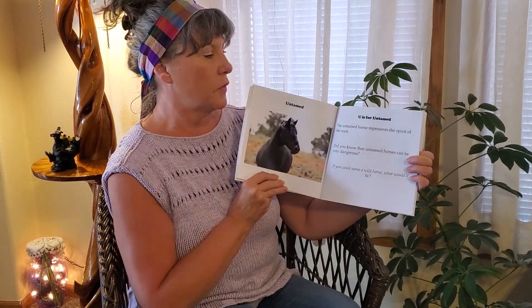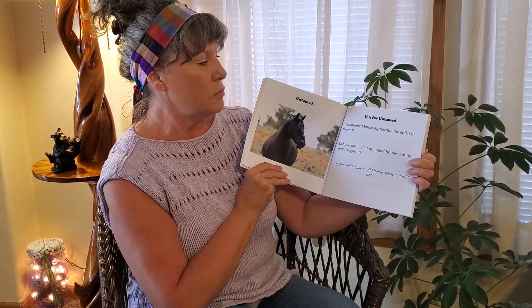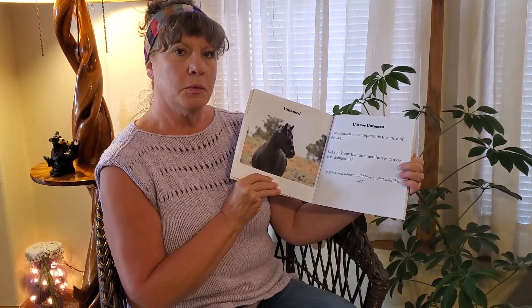Untamed. U is for Untamed. The untamed horse represents the spirit of the west. Do you know that untamed horses can be very dangerous? If you could name a wild horse, what would it be?